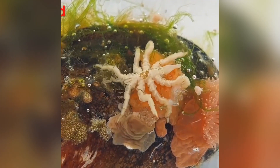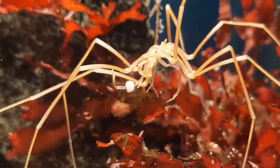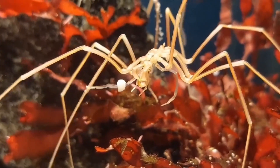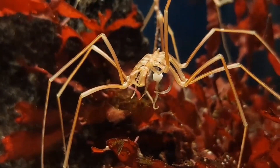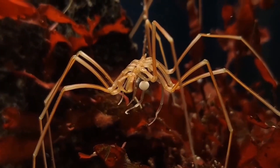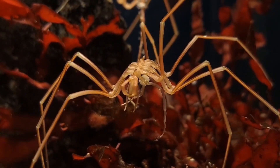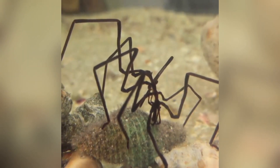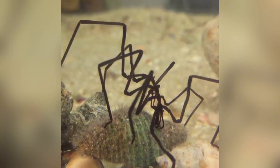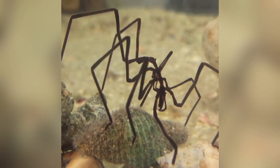Let's talk anatomy, because sea spiders play by their own rulebook. Their body is mostly legs — spindly, jointed limbs that contain not only muscle and circulation, but also much of their digestive system and even their gonads. Imagine if your intestines and your reproductive parts ended up in your arms and legs. That's the architectural marvel we're dealing with here. It's as if evolution took a long look at a standard arthropod and said, let's put everything in the legs.